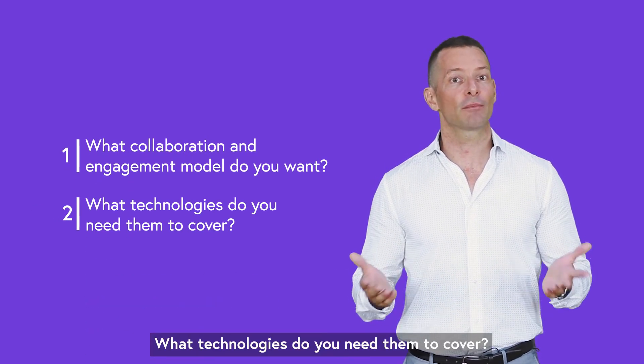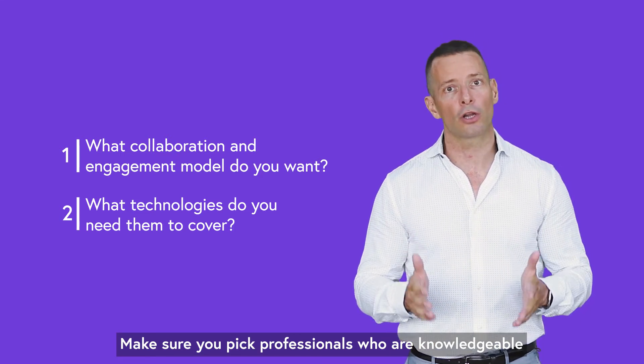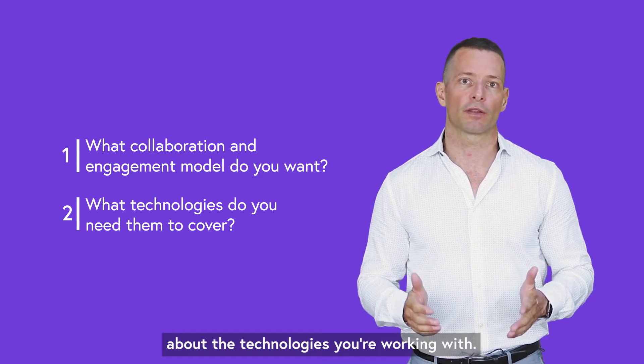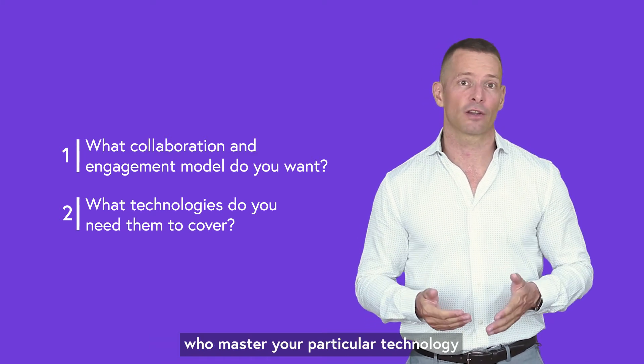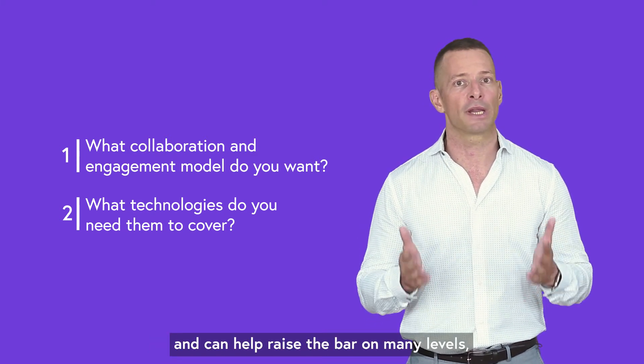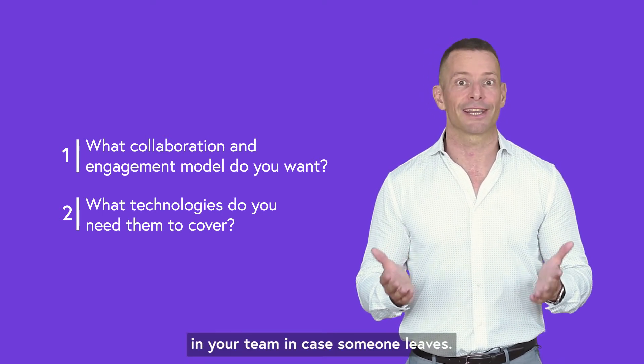Second: what technologies do you need them to cover? Make sure you pick professionals who are knowledgeable about the technologies you're working with. That way, you know they have senior engineers who master your particular technology and can help raise the bar on many levels. You also ensure that they're able to fill in the gap in your team in case someone leaves.